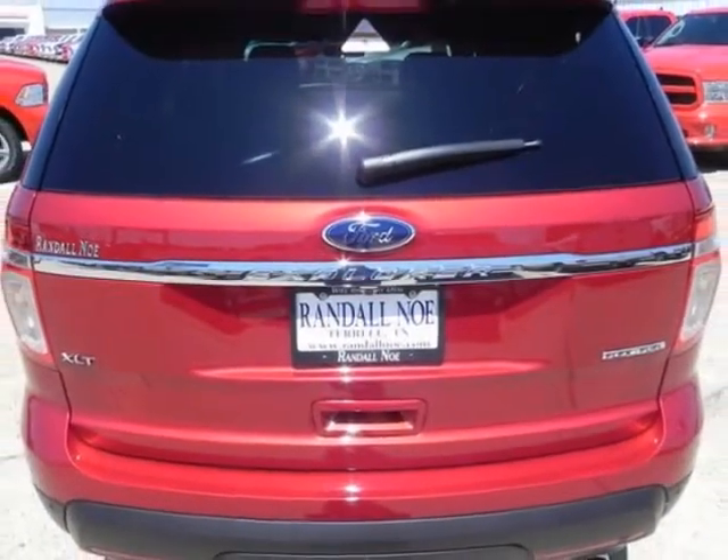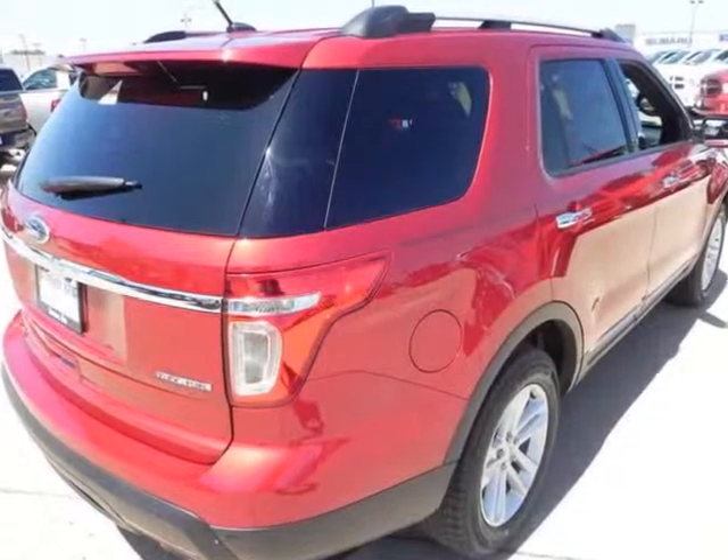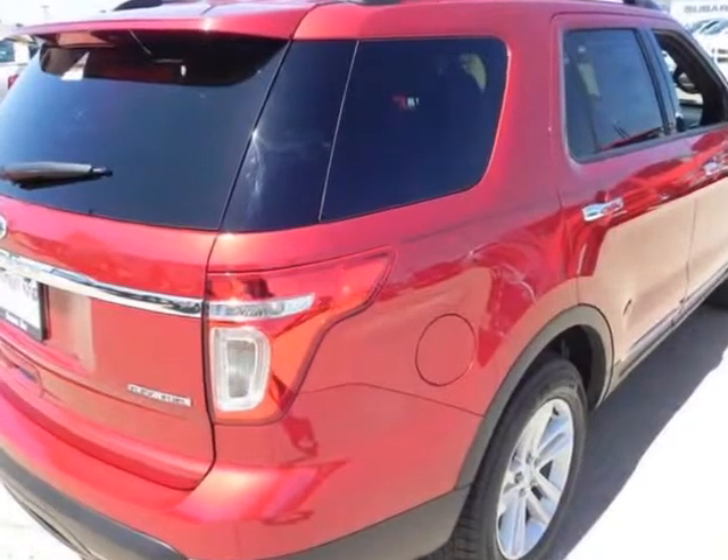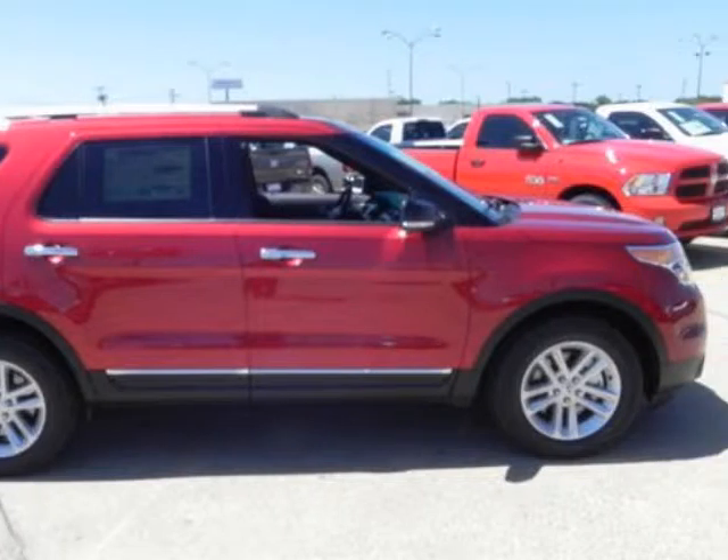Under the hood you will find the 3.5-liter 6-cylinder 24-volt MPFI dual overhead cam. Purchase this Ford with confidence knowing it is backed with a 36-month/36,000-mile warranty.